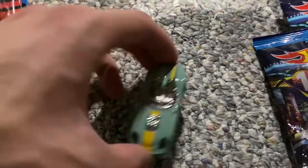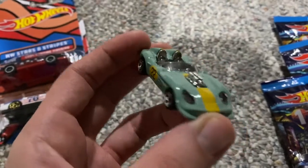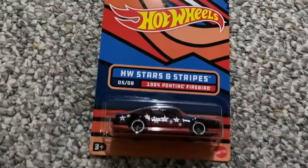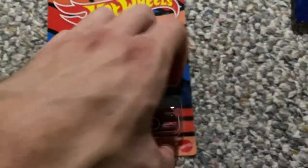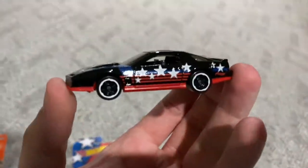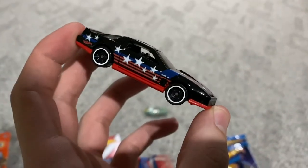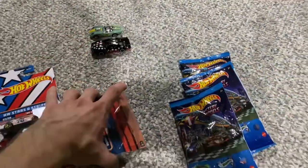We'll start with the Glory Chaser - nice kind of mint green race car, looks pretty cool. Next is the '84 Firebird from the Stars and Stripes series. It's got the T-top on it too - awesome. I like the black, it looks great on there.